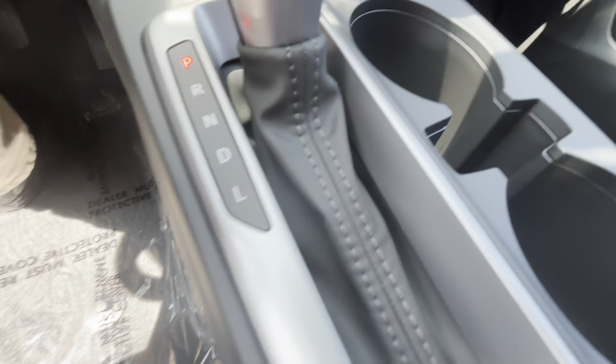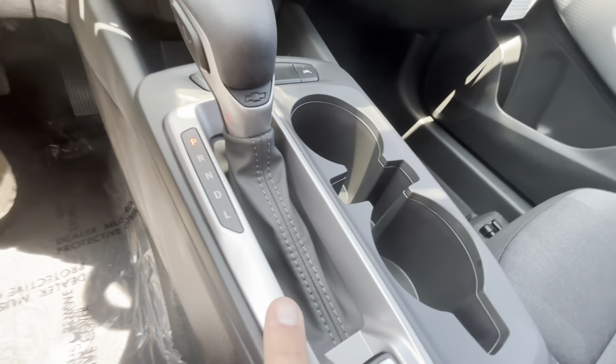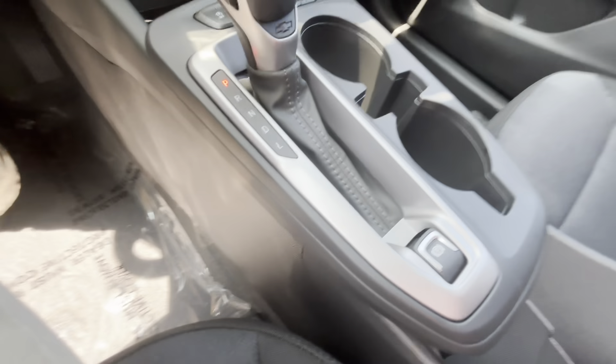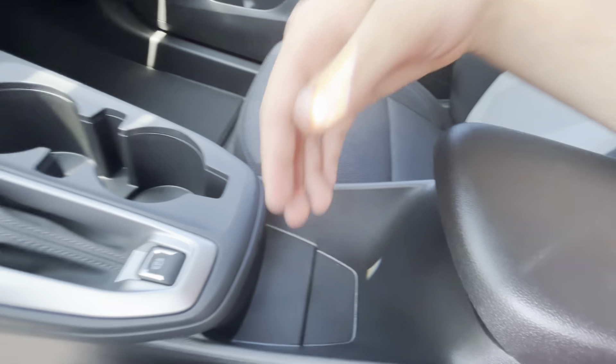Beautiful shift boot here — almost a matte leather on there, beautiful stitching, classic Chevy bow tie right there — and then you have your plus and minus on the side for your manual gears. Toggling parking brake. Beautiful center console here; it goes very deep for a good amount of storage, and there's a nice little cubby space right here as well.